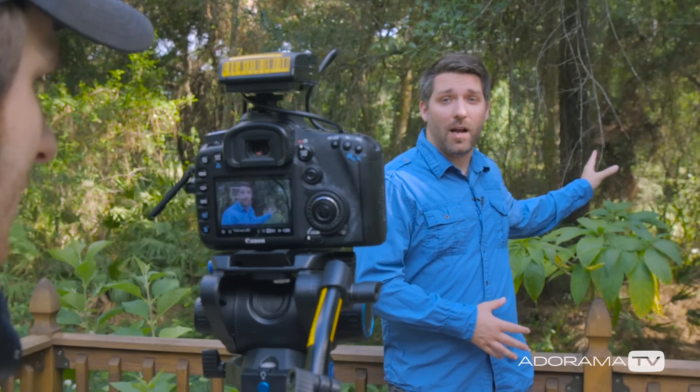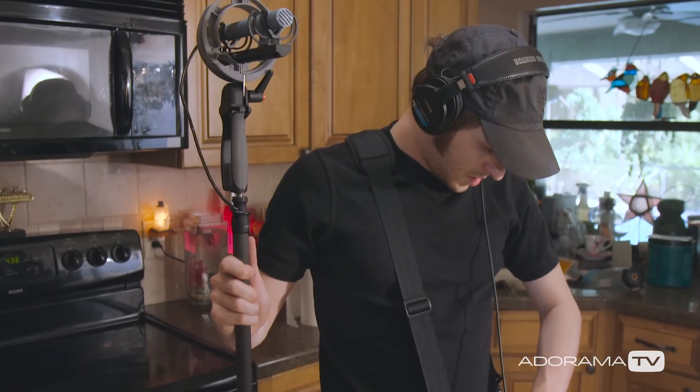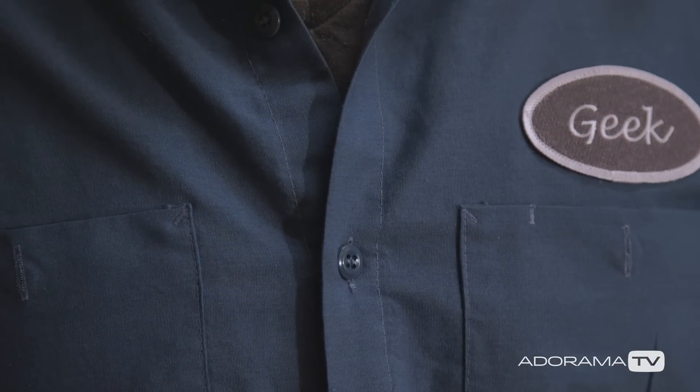So to recap: for interviews, on-the-fly reporting, or videos like this, a lavalier is probably your best bet. For film narratives where talent should appear un-miked, always try to use a boom mic first — but if that doesn't work, lavaliers can help record the dialogue. You'll just need to make sure the lav is out of sight or hidden under clothing, which can be difficult, but we'll save that for another video.